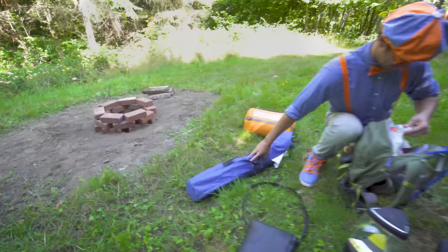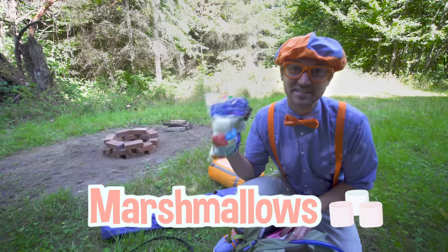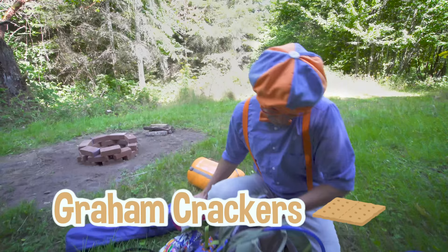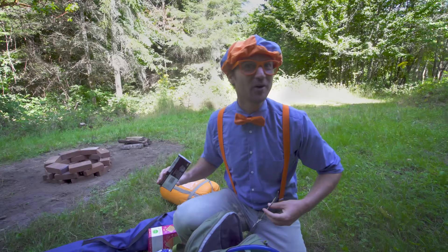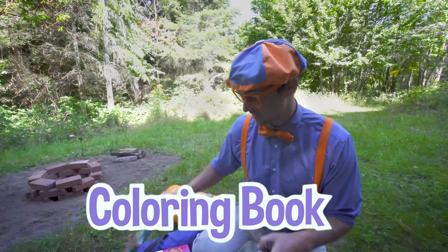Alright, I'm just unpacking all of my camping gear. Can't forget the marshmallows — yeah, this is for the s'mores later. And the graham crackers, and the chocolate. Have you ever had a s'more before? S'more before — that rhymes! That's silly. And my s'more roaster, and my coloring book so then I can color in the tent later. This is going to be fun.